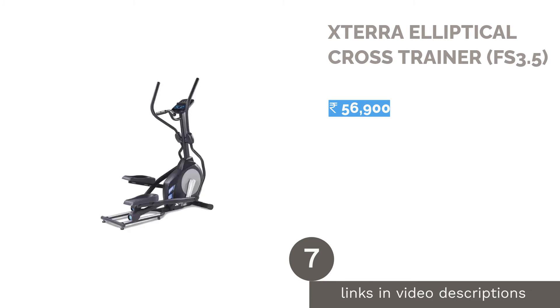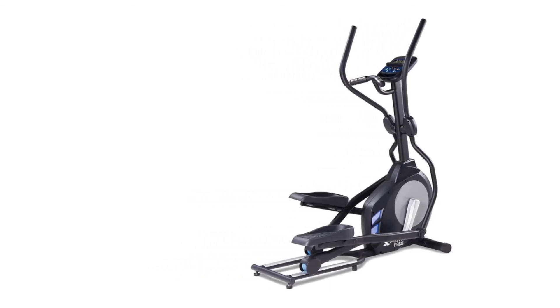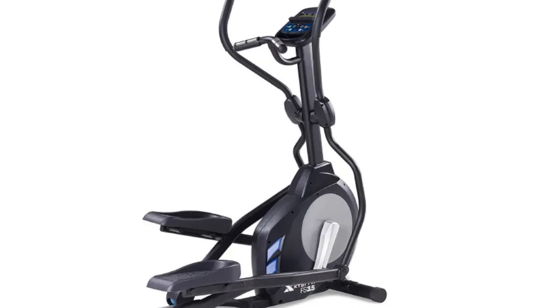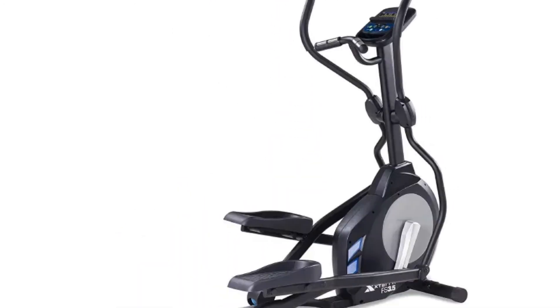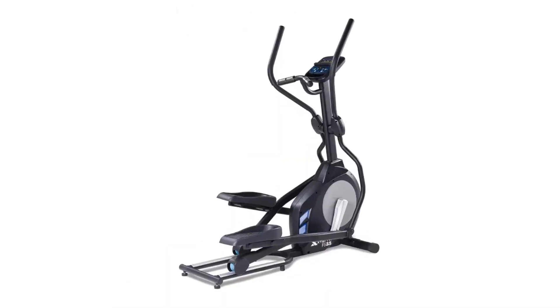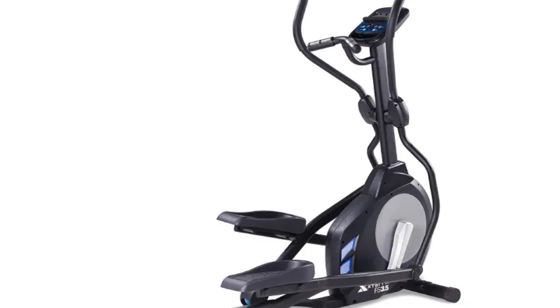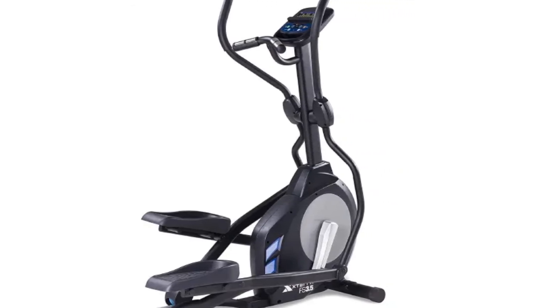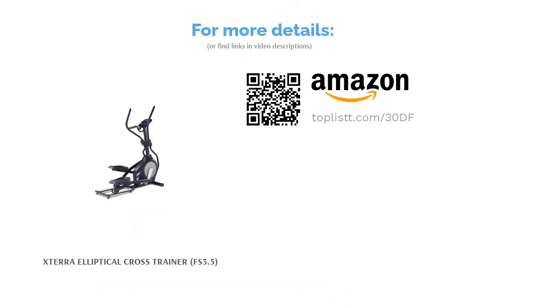The next product is the Xterra Elliptical Cross Trainer FS 3.5. It measures only 57.1 x 20.5 inches, so you can fit it almost anywhere, and built-in transport wheels make it easy to move around. Equipped with a heart rate sensor on the grips for continuous monitoring, it offers 24 levels of electronic resistance for a suitable challenge. You can plug any portable device with a headphone jack into the console audio system to listen to music. Using a belt-driven mechanism and friction-free magnetic resistance, it provides smooth, quiet, and maintenance-free operation.